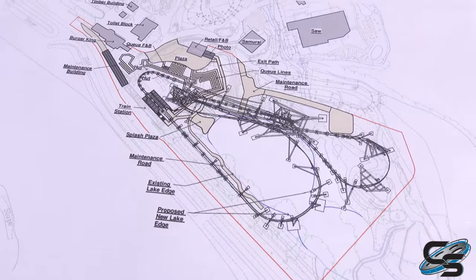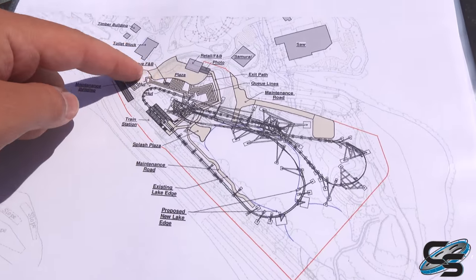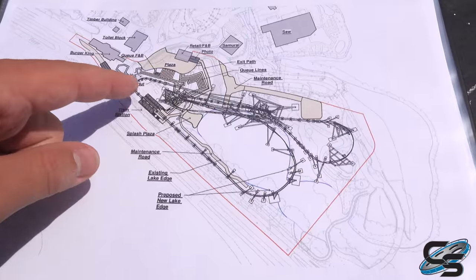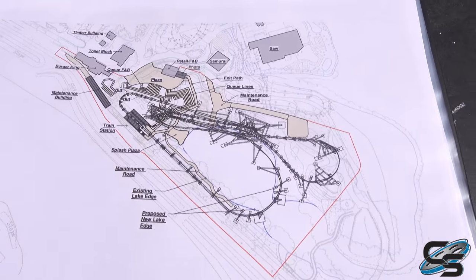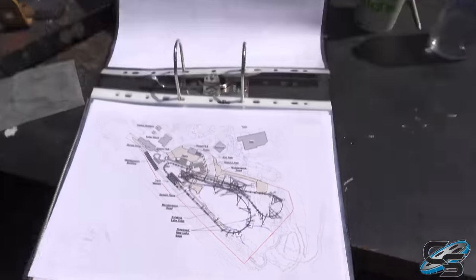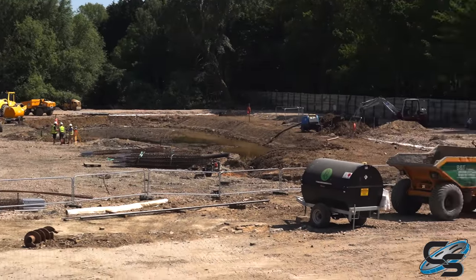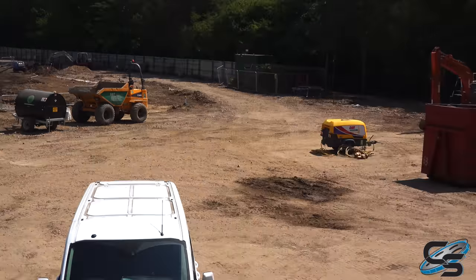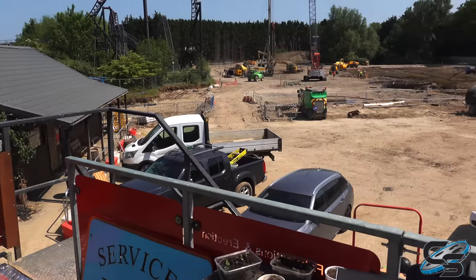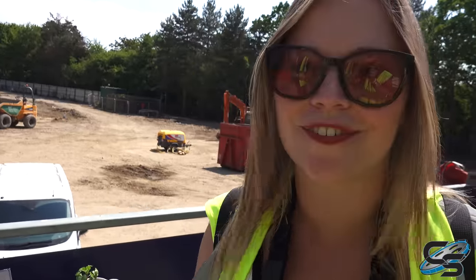Here you can see a site overview of Project Exodus. We came in here right by the Burger King. The queue and plaza is going to bump up right against it and then it's going to drop you off over here by Samurai. This right here is the lake, so you can imagine right over there is where the big turn is going to be. It'll be brake run and then station area. There's a nice little plaza here so you can probably get nice shots of the ride.